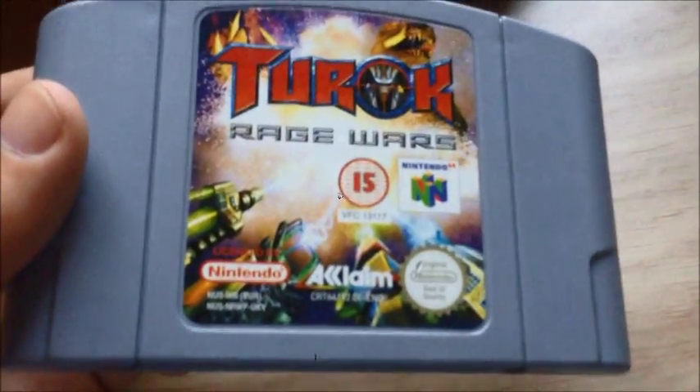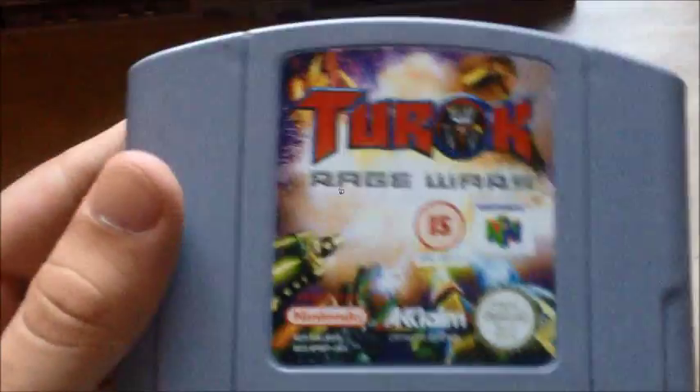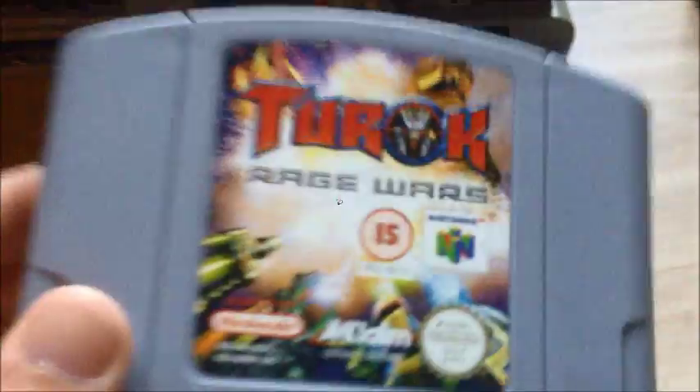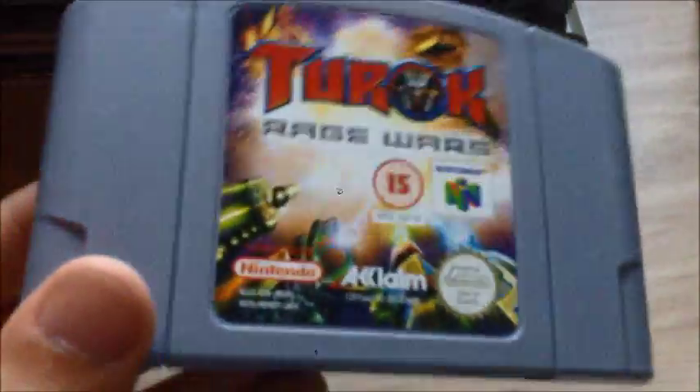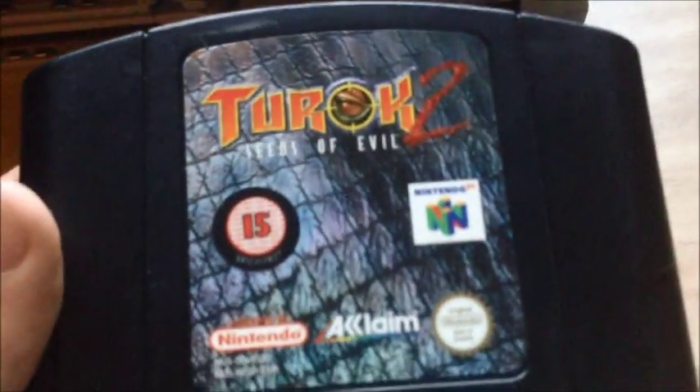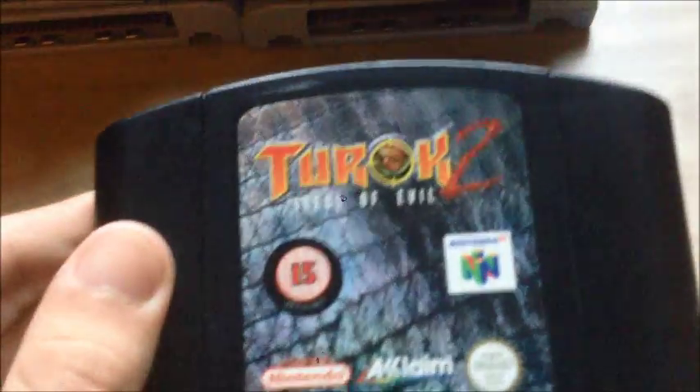Turok Rage Wars — I'm not exactly sure how I got this, though I got it in a bundle with the Nintendo 64 along with other games. I haven't touched it in a very long time, honestly, because I haven't played too many first-person shooter games — the only one I've really played is GoldenEye 007. Similarly, Turok 2: Seeds of Evil — I got this just out of curiosity and just couldn't get into playing it because I didn't know what I was going to do with it.